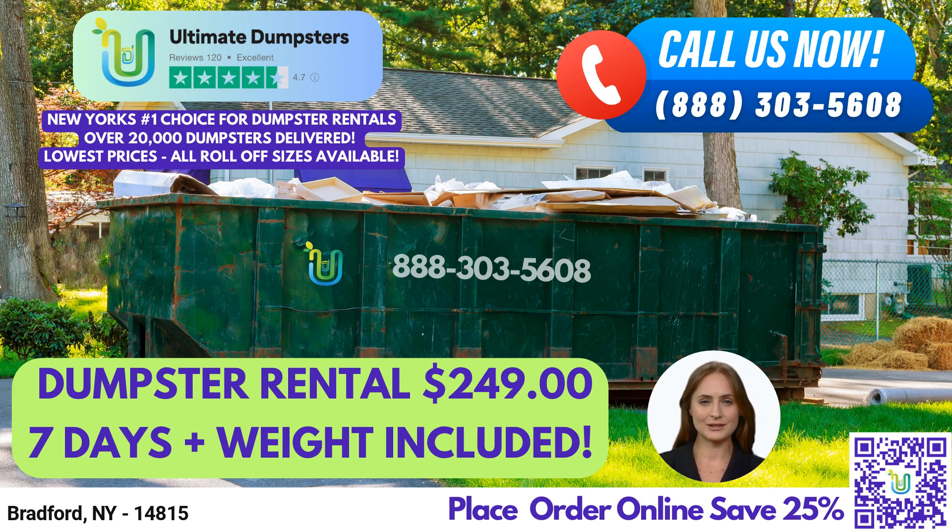A 20-yard dumpster measures 22 feet long, 8 feet wide, and 4 feet high. It's suitable for medium-sized projects, such as a home renovation, small demolition debris, or construction waste.